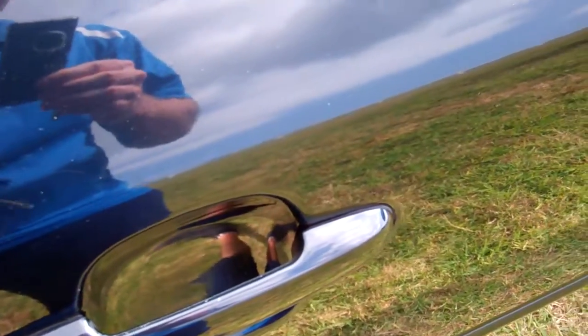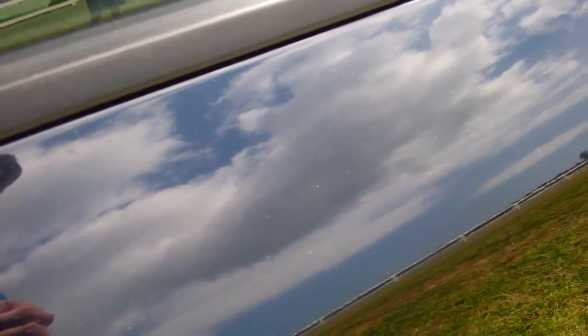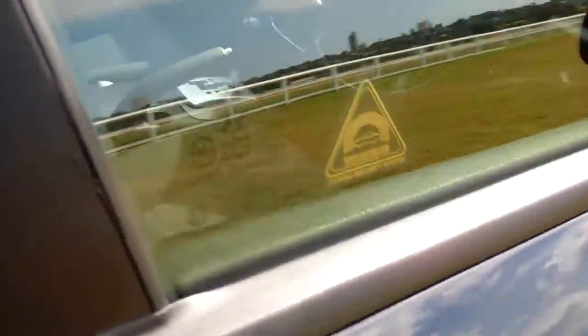The vehicle has spare keys and is also immobilised by Mongoose. We have noticed that the central locking is not working on the driver's door — we will have a look at it. All the other doors are working, but please be aware of that.